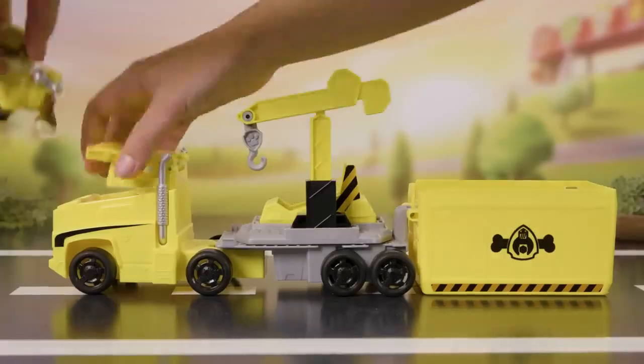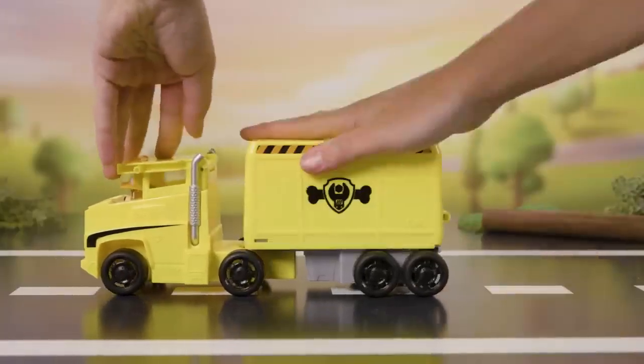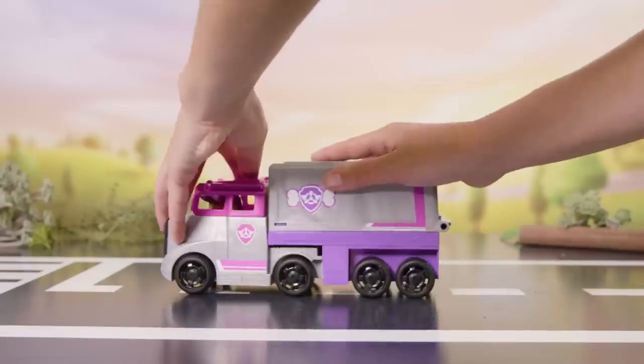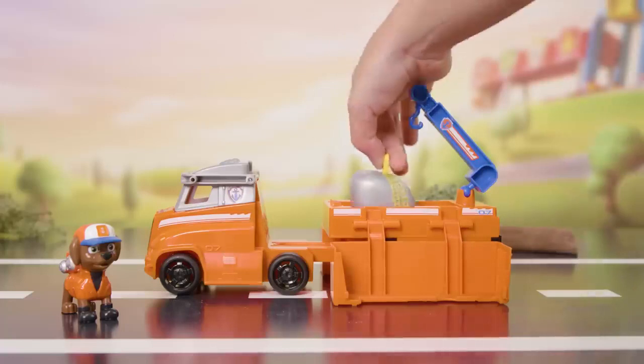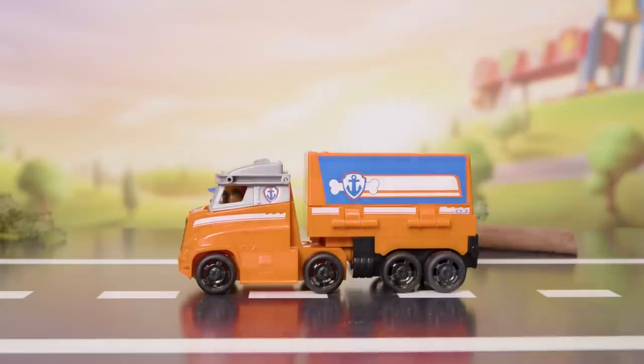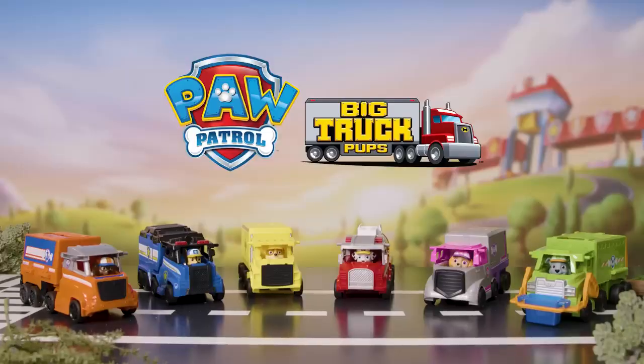For Rubble's, just push down the crane and close the trailer. With Sky, just secure her jet vehicle in the back and close the trailer. And just lower the crane and fold in the sides of the trailer for Zuma. Nice work! All ready for the next rescue!